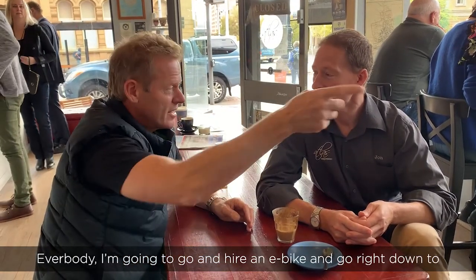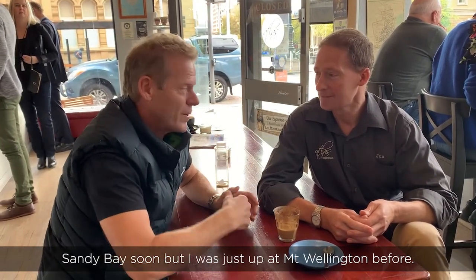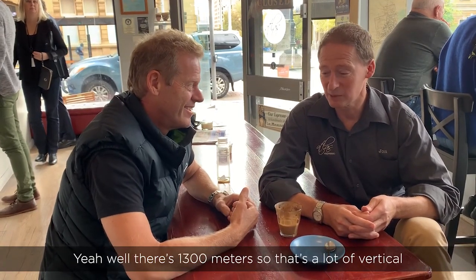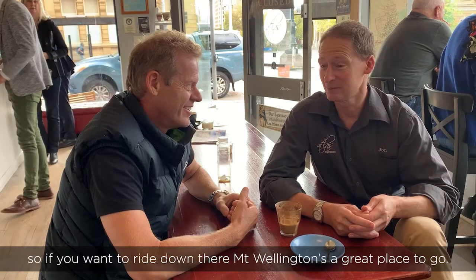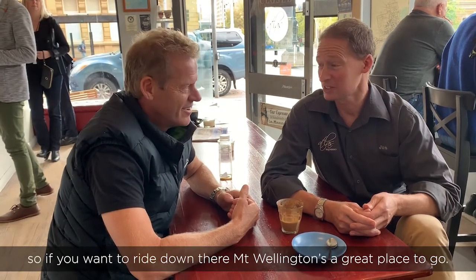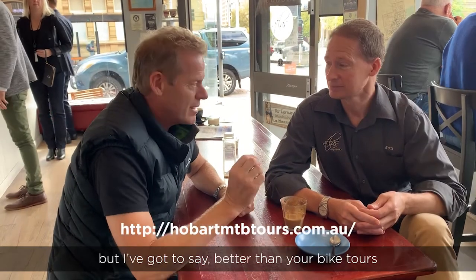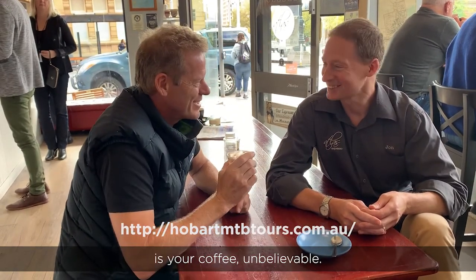I'm going to go on your bike and we're going to go right down to Sandy Bay. I was first up at Mount Wellington before - there's some serious vertical there. You'll probably have 300 meters at a time up there. Jono from Hobart Bike Tours - it's still popping, it's unbelievable.